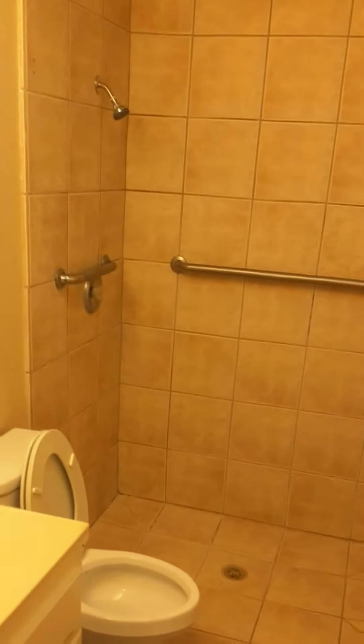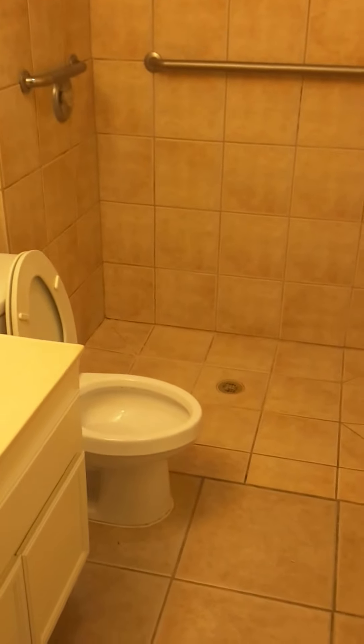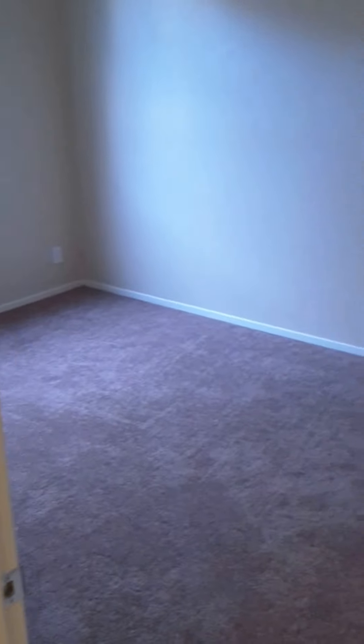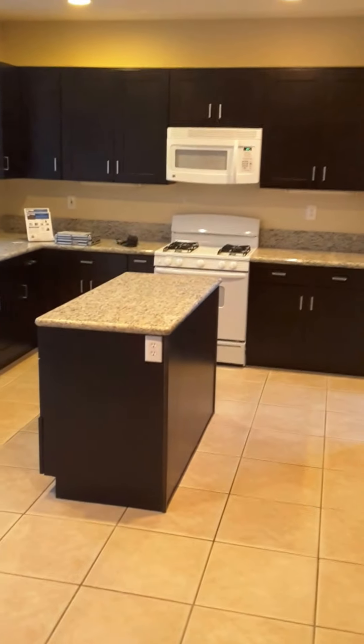What's unique about this property is the downstairs bathroom is wheelchair accessible. So this is a wonderful house for somebody with limited mobility. Here are bedrooms one and two, and easy access to the kitchen — very easy access for people with a wheelchair or large families.